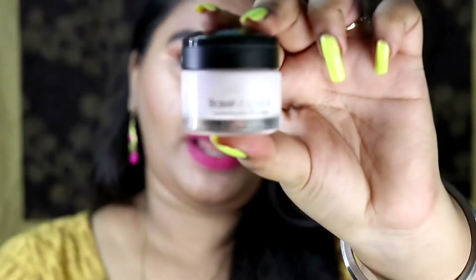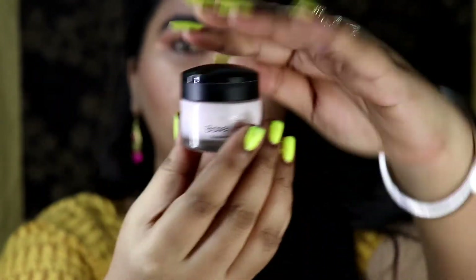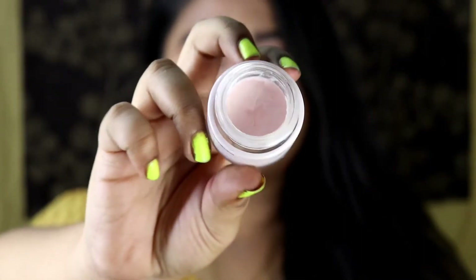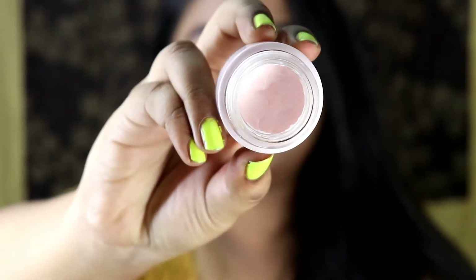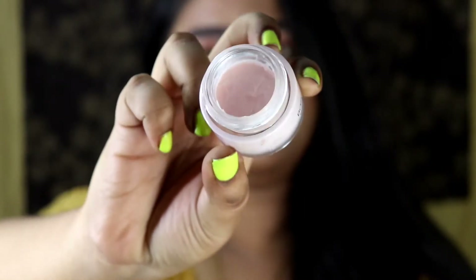So I will be sharing my top 7 makeup primers that work really amazingly. The first primer is the L'Oreal Base Magique primer. It comes in a glass tub with a plastic cap, and when you open the product it looks very thick and also has some pink tint to it. This is my absolute favorite primer and I use this in almost all of my tutorials.